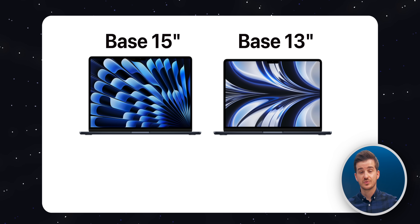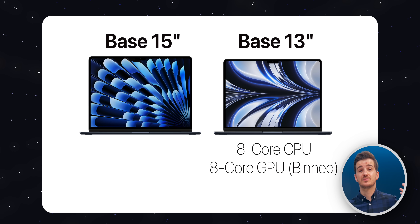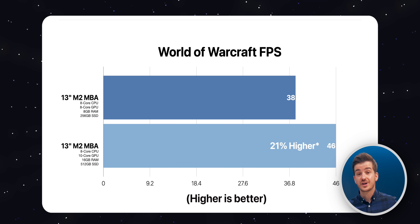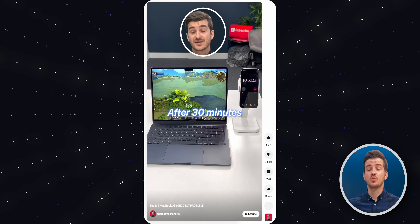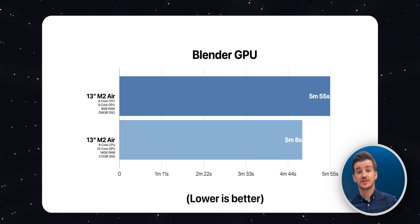Number two, let's talk about base performance. You actually get more performance out of the 15-inch base model compared to the 13-inch base model. That's because the base 13-inch comes with a binned M2 chip with an 8-core CPU and 8-core GPU, whereas the base 15-inch comes with an unbinned M2 chip with an 8-core CPU but a 10-core GPU. That 10-core GPU gave 23% higher frame rates in games. However, this is not sustained performance — the 10-core heats up more, and as the Air doesn't have a fan, it will throttle heavily over time. But for shorter workloads, the base 15-inch will be faster.